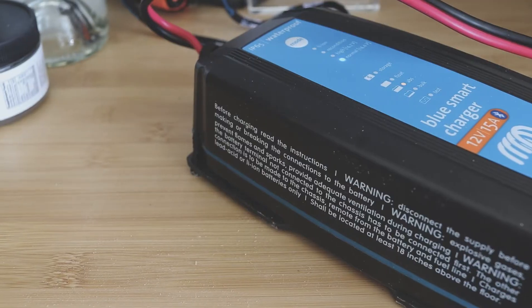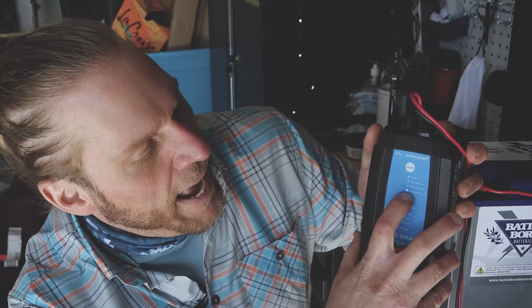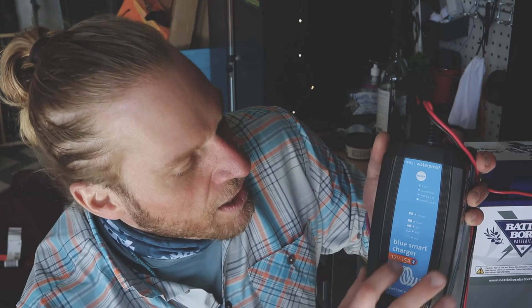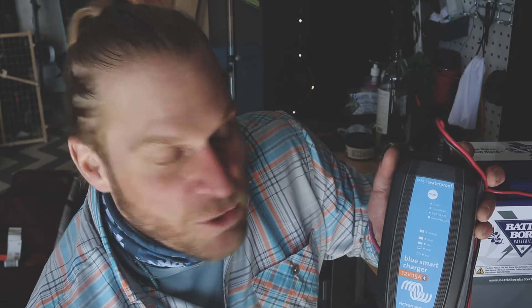Because of those specific voltage requirements, it makes it very hard to find a charger. I'm a big fan of Victron chargers — this is a 15-amp Bluetooth smart charger. With this particular charger, if I'm charging on the normal charge setting, that gives me 14.4 volts. Technically normal charge would be used for a wet battery, but because the Battle Born specifically wants 14.4 volts, this Victron on normal charge works really well. It charges through the bulk and absorption phases giving exactly 14.4 volts.